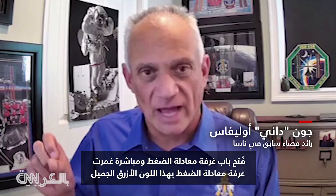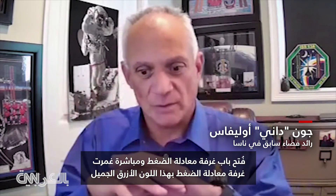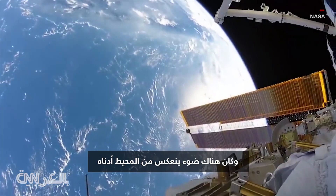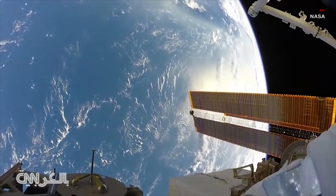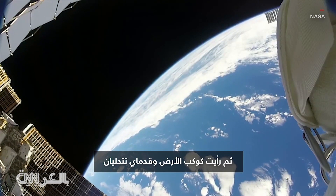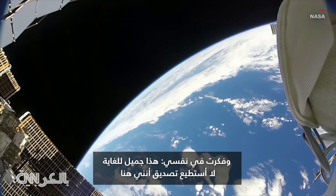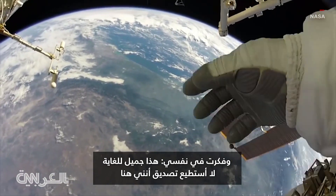The airlock hatch came open, and immediately inside the airlock itself it was bathed in this beautiful color of blue. There was light reflecting off the ocean below, and I saw the planet Earth with just my feet dangling there. I thought to myself, this is absolutely beautiful — I can't believe that I'm here.